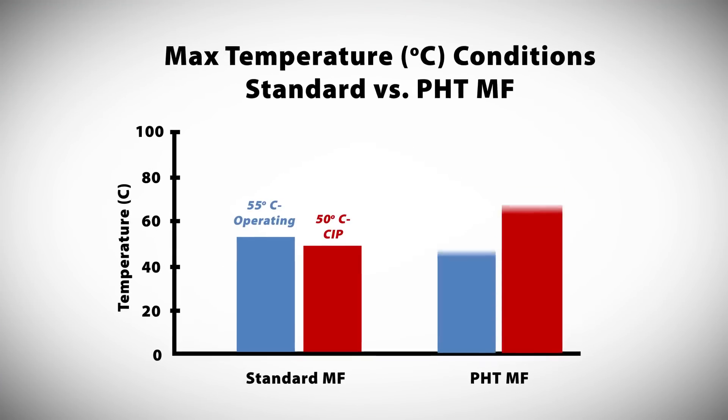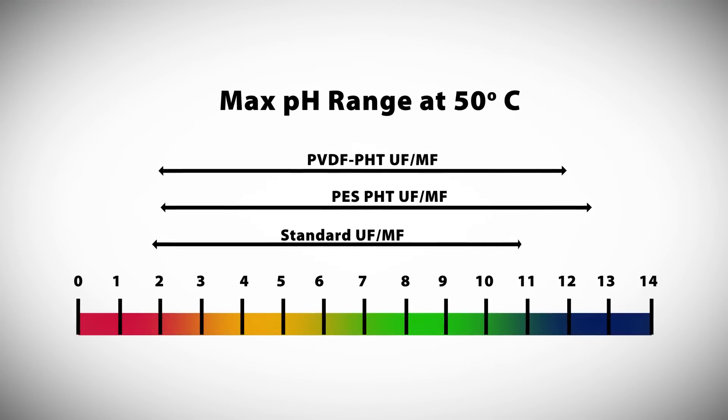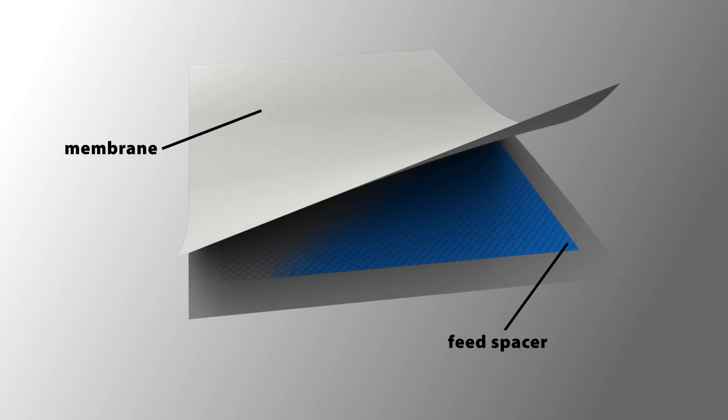Cinder's PHT series also offers a much wider range of pH and temperature resistance while maintaining the same specifications of our standard membranes. In addition, Cinder is capable of developing custom UF membranes in order to better meet our customers' application requirements.